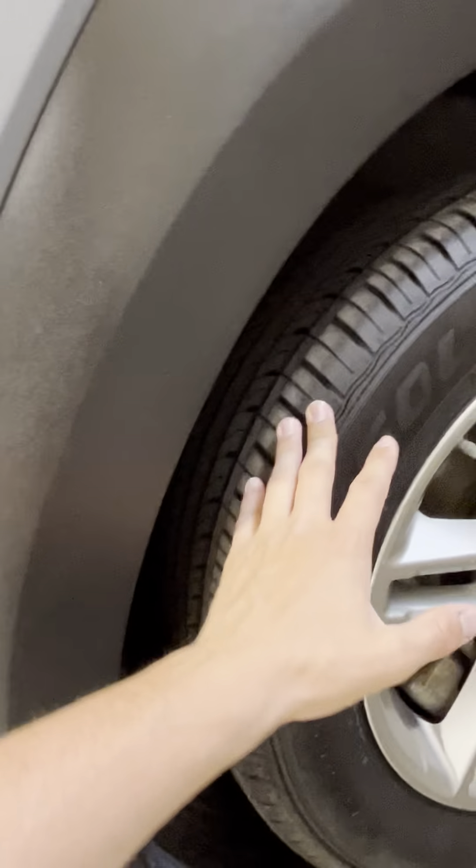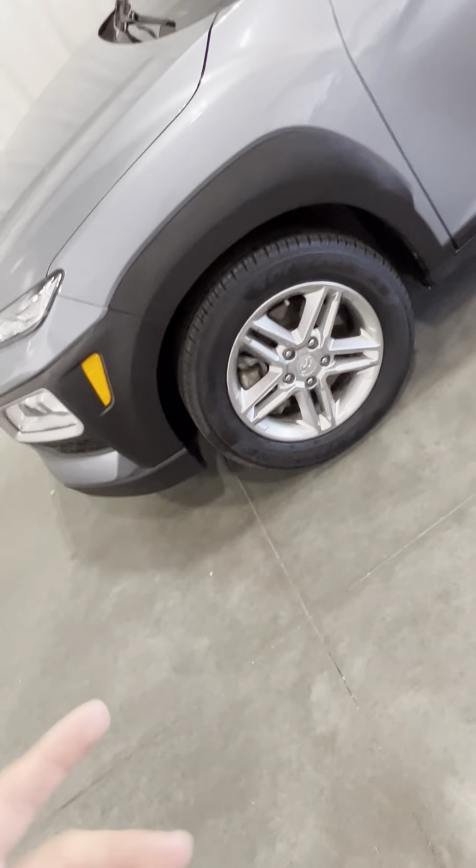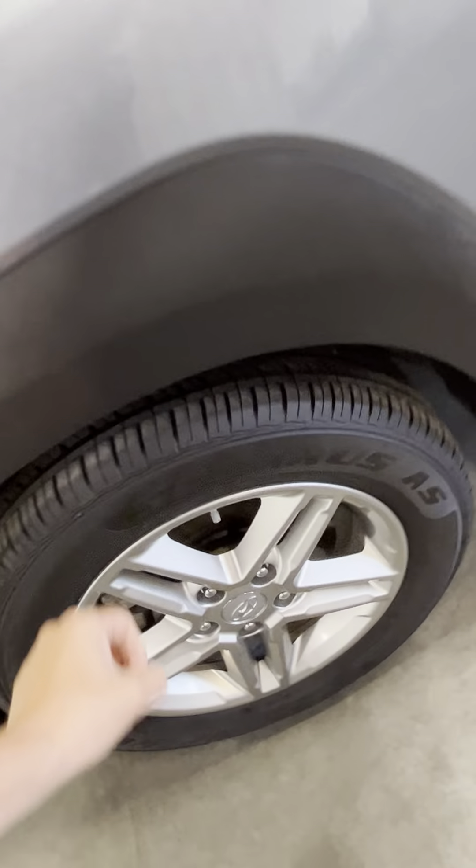Tires, they're basically brand new. Honestly, you're not going to really get a better tire than this on a used vehicle. They're not broken in yet, so you'll have fun doing that.